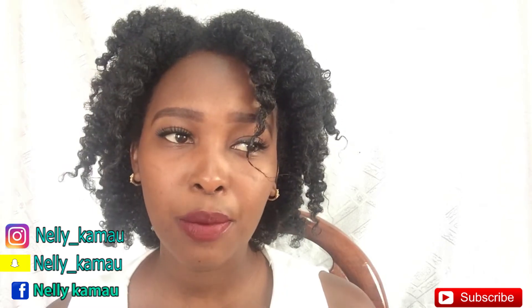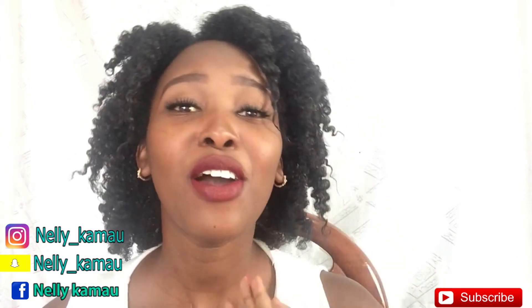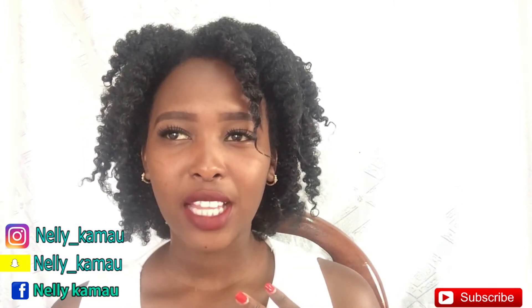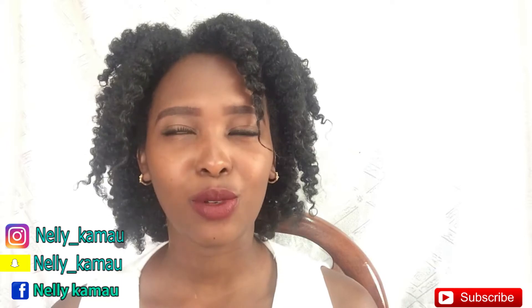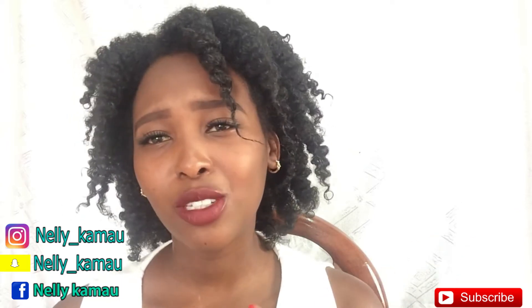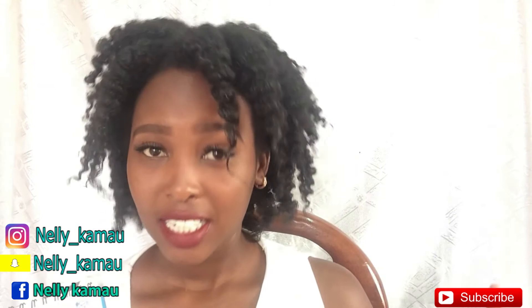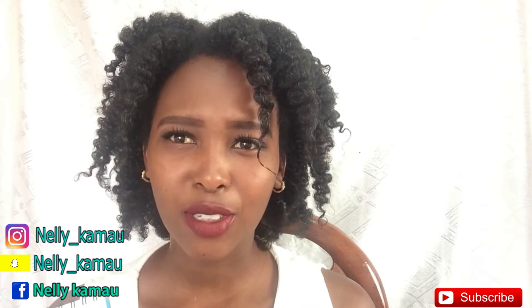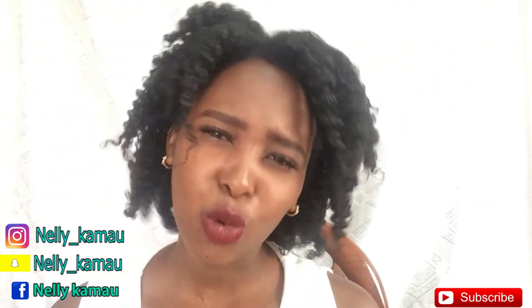For blouses, most people who dress expensively — and us who are trying to look expensive — go for chiffon tops. When you wear a chiffon top together with any type of skirt, it just makes you look expensive. Imagine if you had a chiffon top and a leather skirt and some strap shoes — you'll just look so expensive. Try it out.